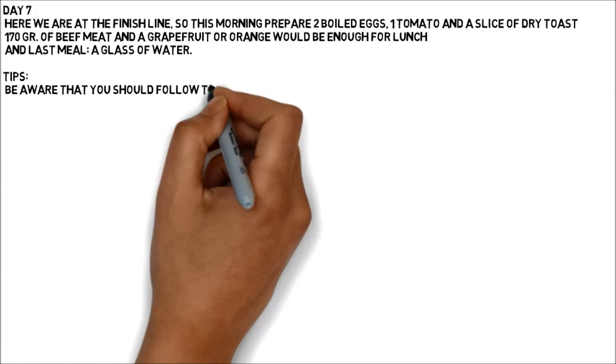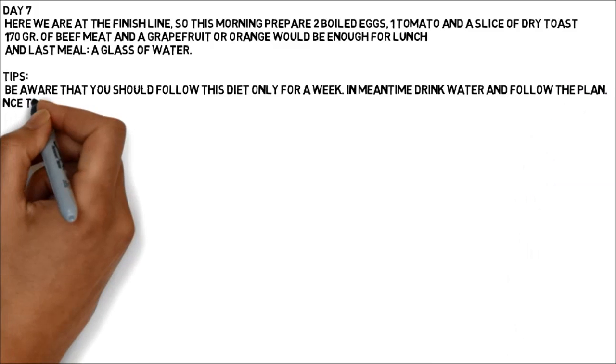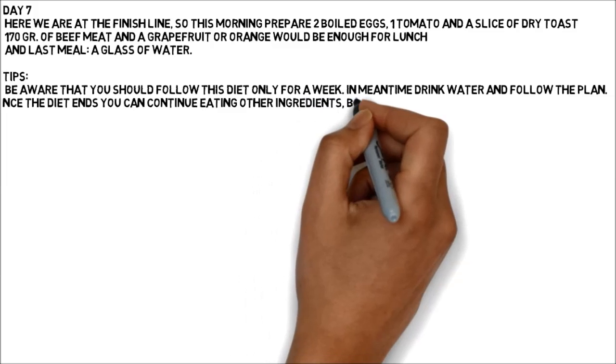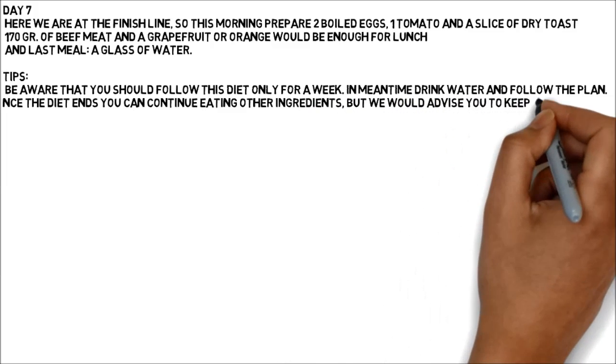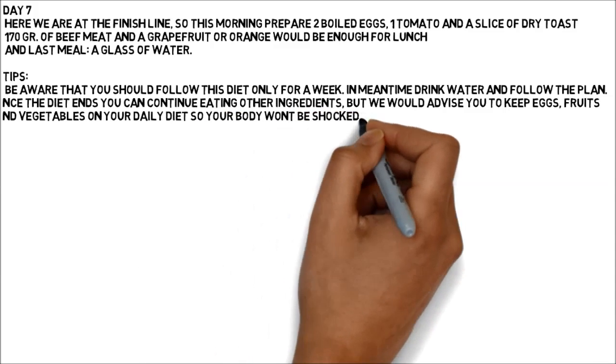Tips: Be aware that you should follow this diet only for a week. In the meantime, drink water and follow the plan. Once the diet ends, you can continue eating other ingredients, but we would advise you to keep eggs, fruits and vegetables on your daily diet so your body won't be shocked.